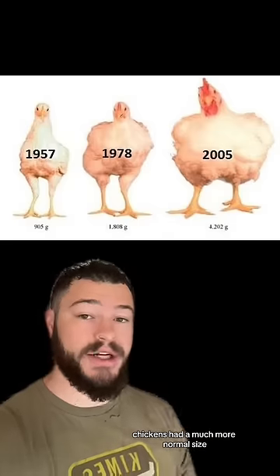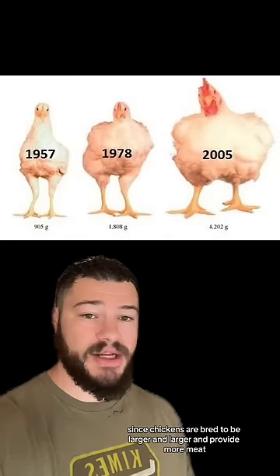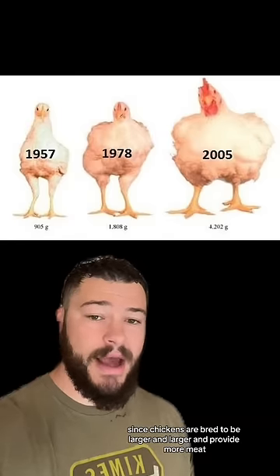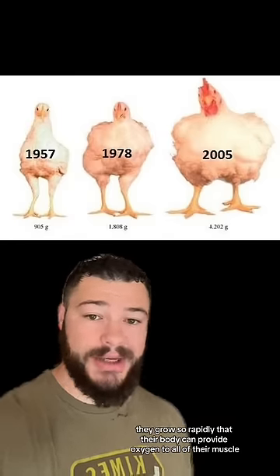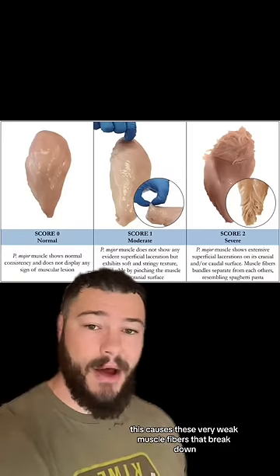Back in the 1950s, chickens had a much more normal size — they grew at a normal pace. But nowadays, since chickens are bred to be larger and larger and provide more meat, they grow so rapidly that their body can't provide oxygen to all of their muscle. This causes very weak muscle fibers that break down, looking like spaghetti.